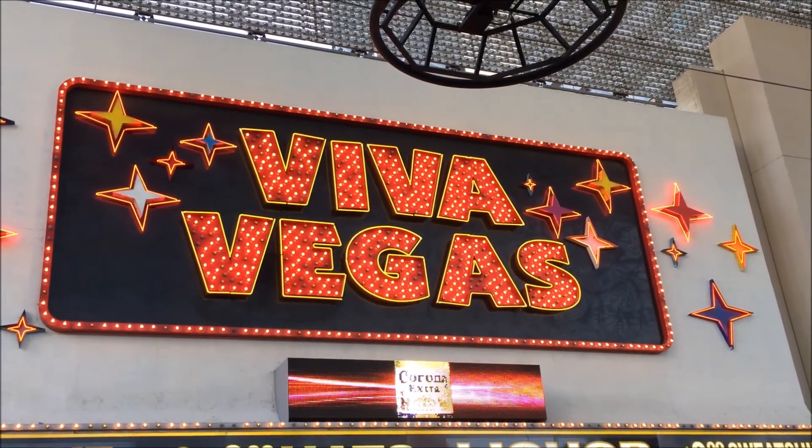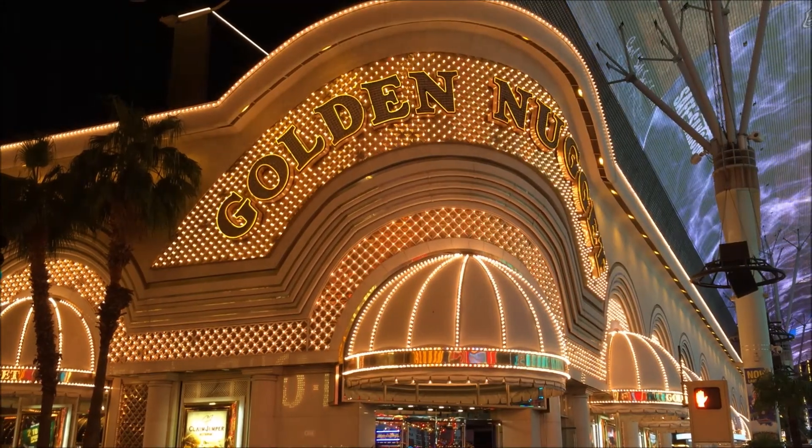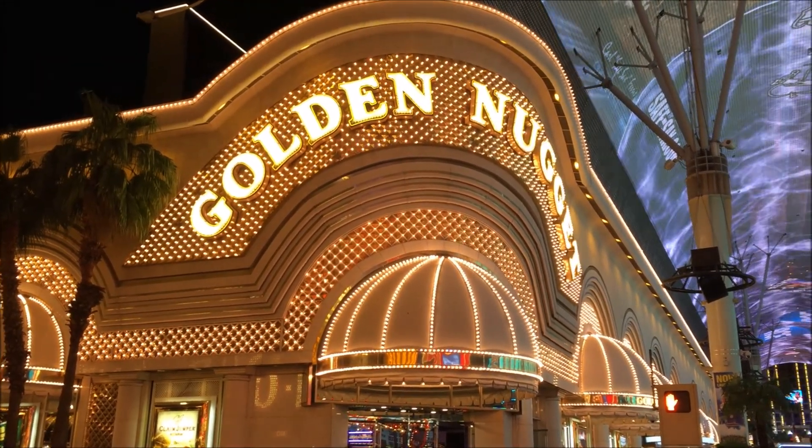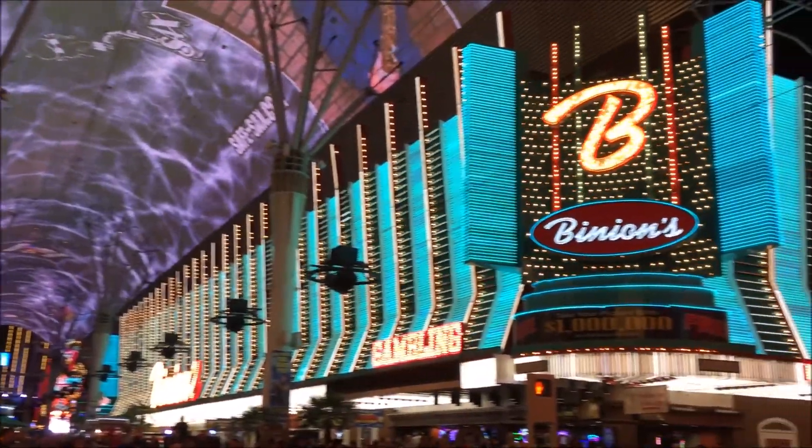Hi guys and welcome to this video about our recent trip to Las Vegas. Downtown Vegas is really the spot where you can experience the old style of Vegas with all the neon signs that we've all seen in movies.